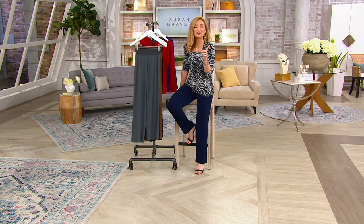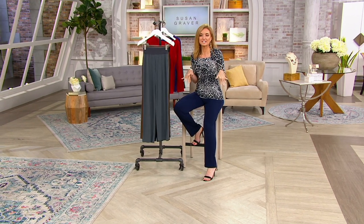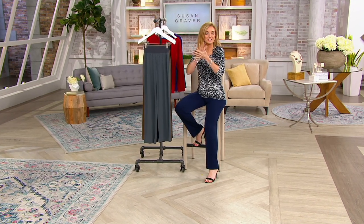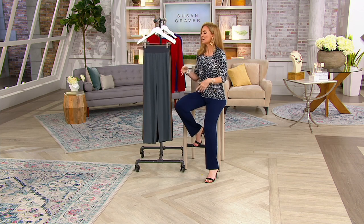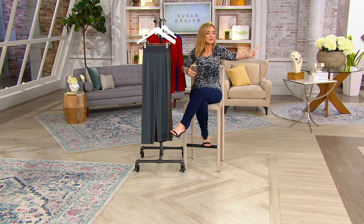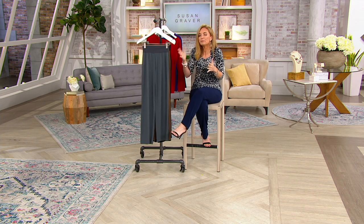I always love hosting Susan Graver shows because whatever clothes they pull for me, I do not have to steam. However they come to you — in the package, on the plastic, all crumpled up — you take them out, shake them, put them on. No lint, no dog and cat hairs, not going to wrinkle. Those are important features, and they mean nothing if they don't look great on.